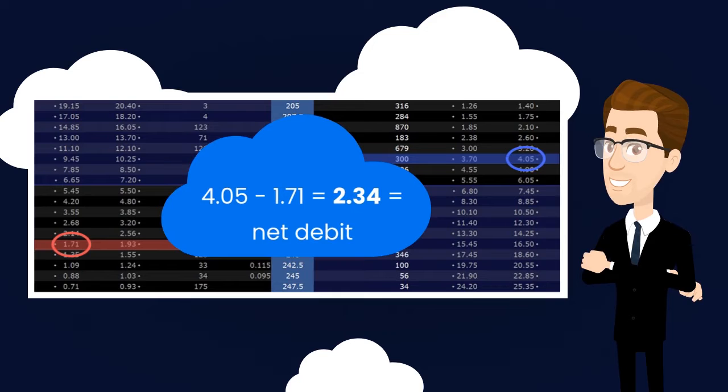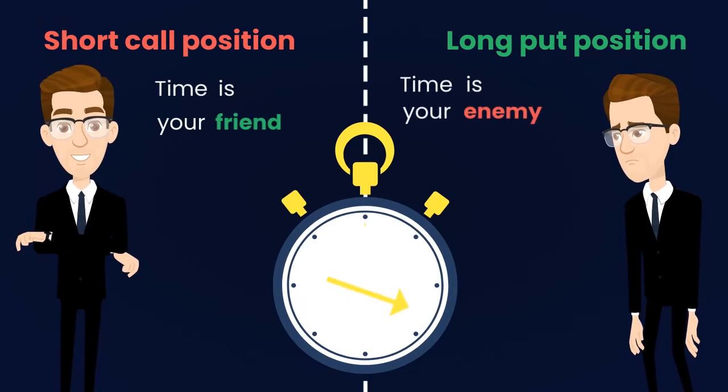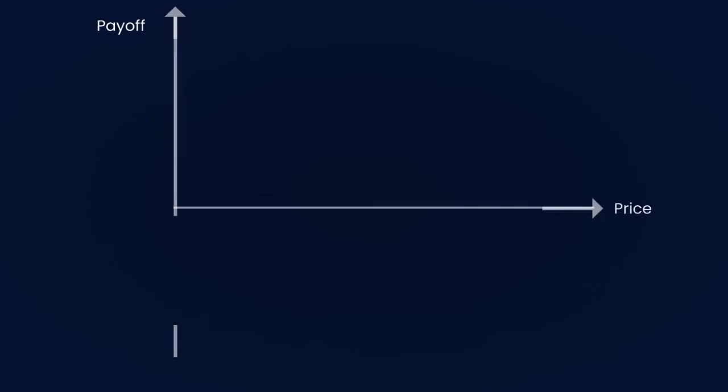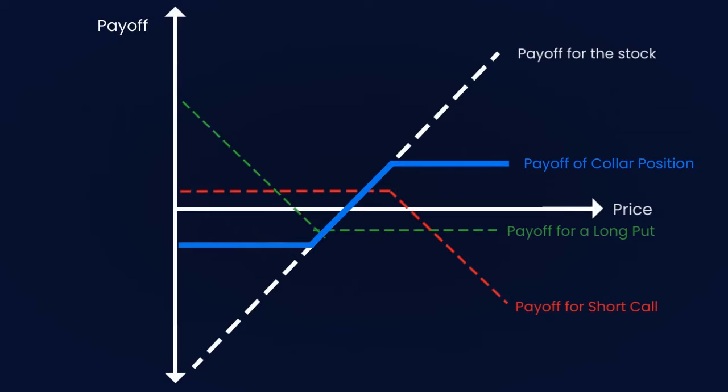Time decay and volatility have no clear impact on this strategy overall. Time decay will benefit the short position and harm the long position. Volatility is bad for the short call but great for the long put. The maximum loss is limited due to the protection bought, while the maximum profit is also limited as the trader decided to sell a call option and not to speculate on the future price of the stock.